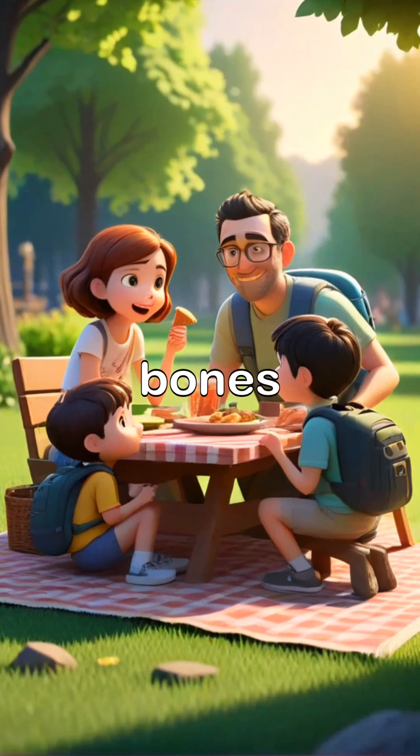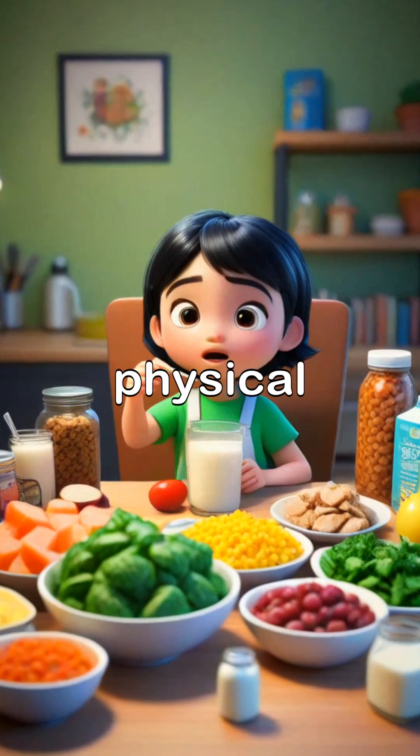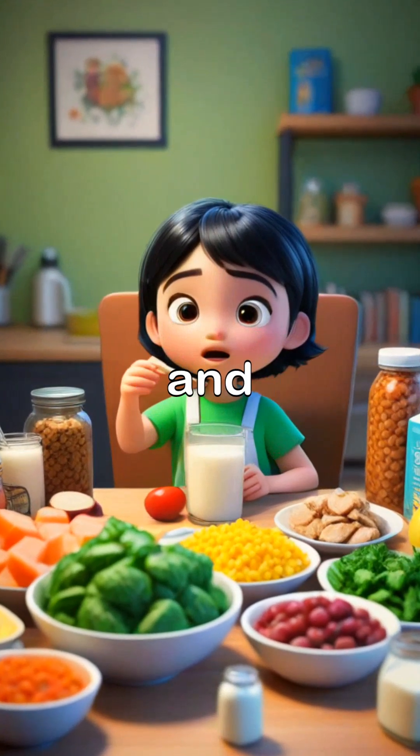Maintaining healthy bones involves a balanced diet rich in calcium and vitamin D, along with regular physical activity to keep them strong and resilient.